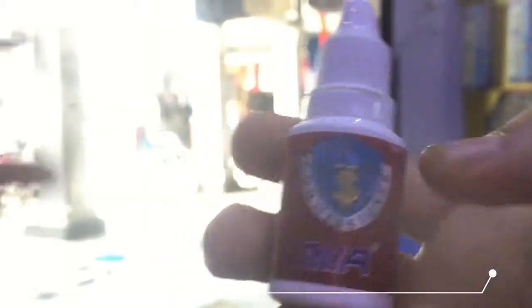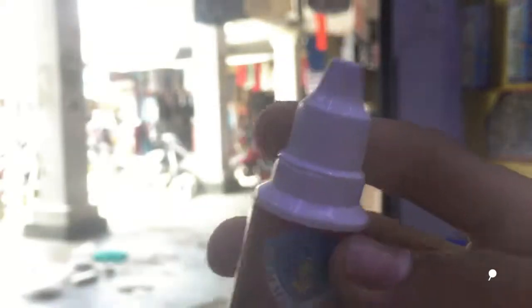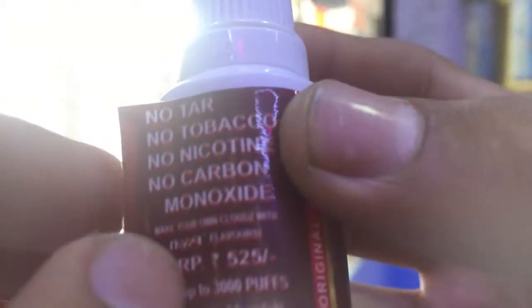Let's come to the vapor section. We have a three-piece set. This is a coil type — no tar, no tobacco, no nicotine, no carbon monoxide.